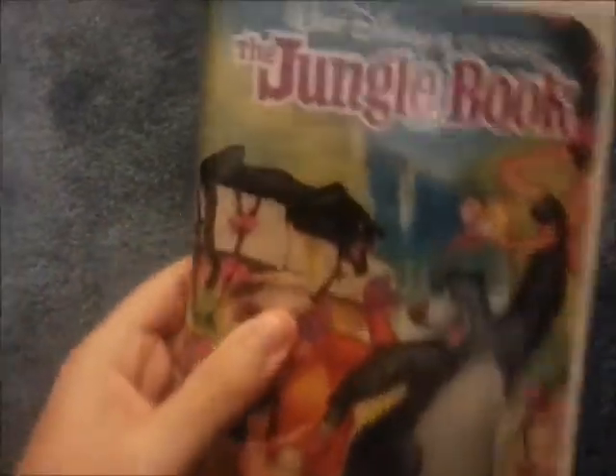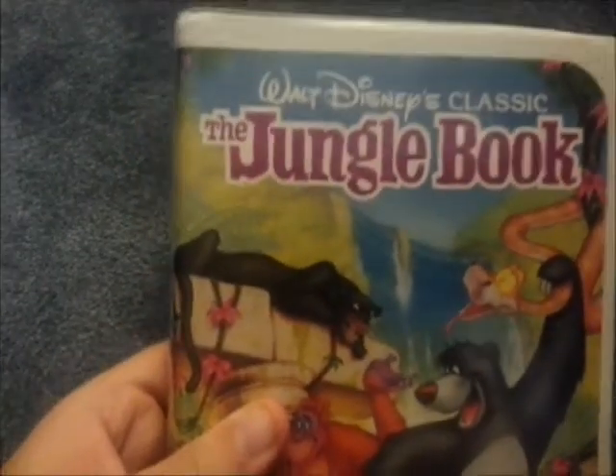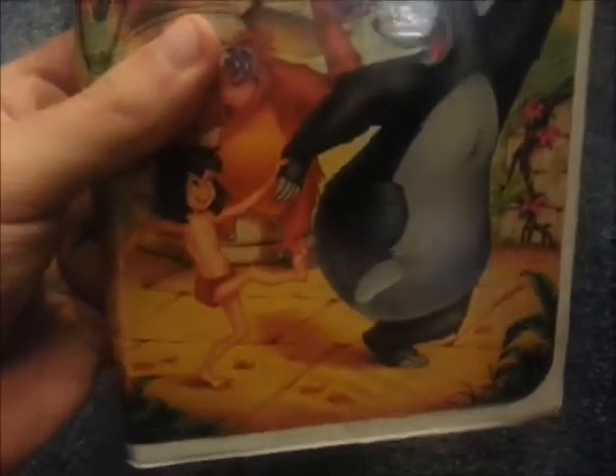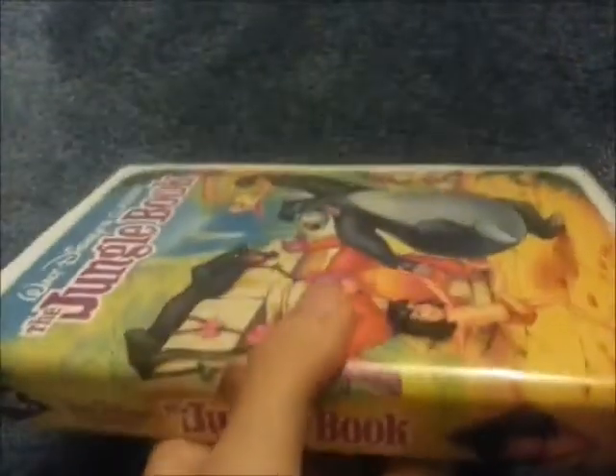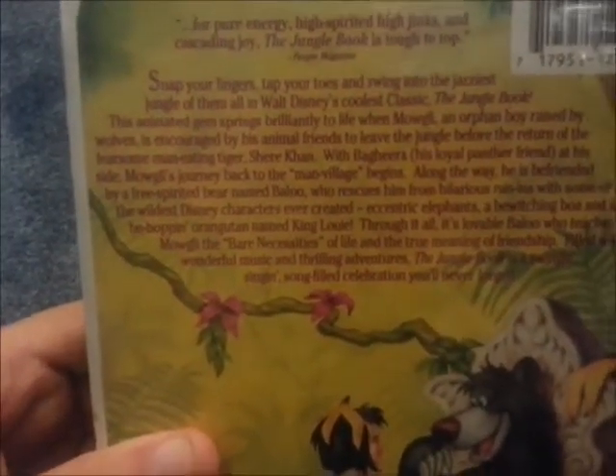Okay, here's another update. Here we got one of the classics released with the vertical sticker labels — The Jungle Book. This movie was released May 3rd, 1991. The Jungle Book went back in the vault sometime in Spring 1992. Shere Khan is the villain, Baloo is the main character, and Mowgli.